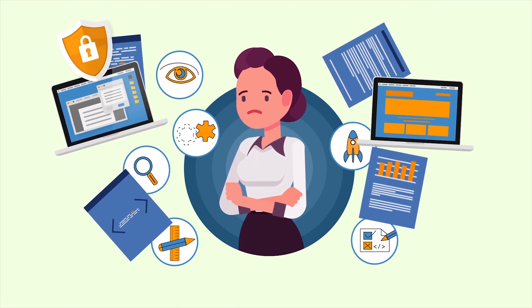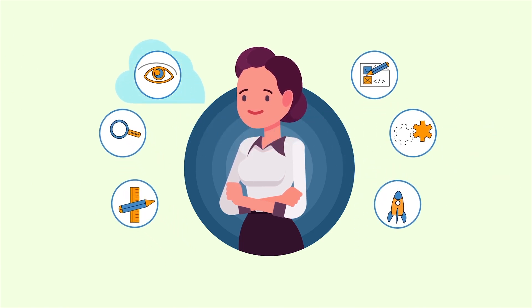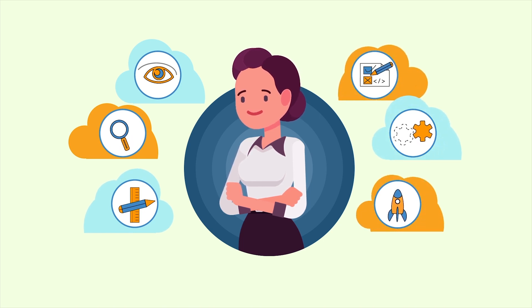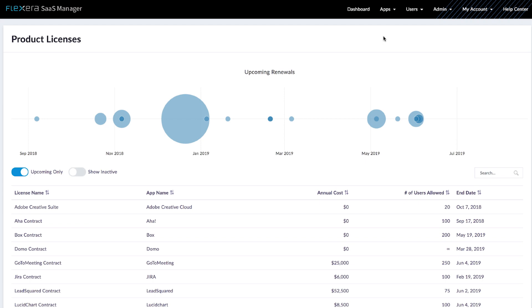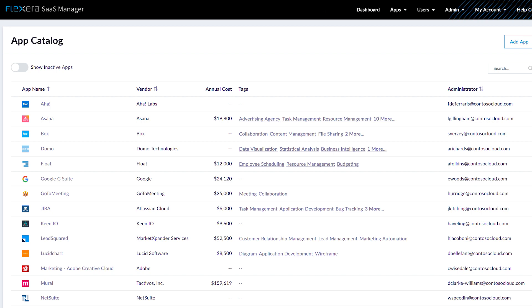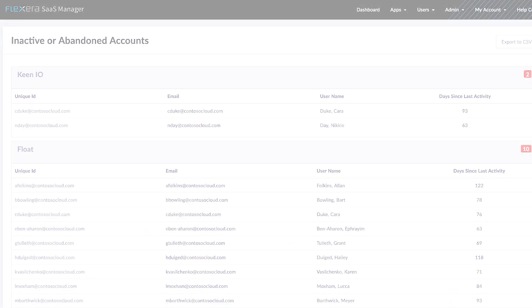Frustrating, Alice. Instead of trying to enforce old top-down methodologies, the modern enterprise needs to adopt nimble approaches that work with the way people buy SaaS applications today. That's where Flexera SaaS Manager comes in. Flexera SaaS Manager solves all these application problems by offering one place to manage your contracts. Keep track of every SaaS application in your organization and identify who is using what.